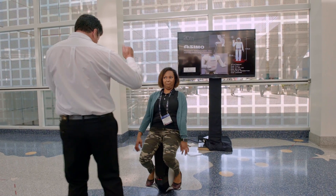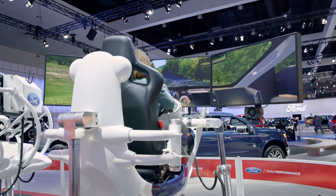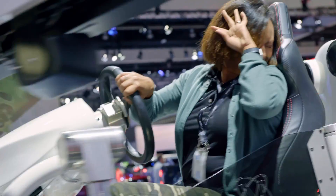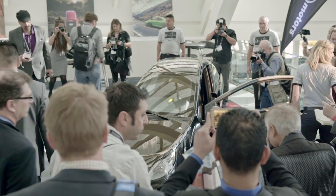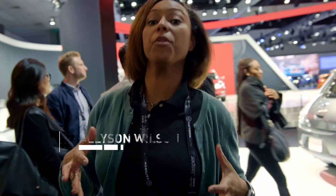Hi, I'm Allison with Plastics Make It Possible, and we're here today at the LA Auto Show. Plastics make pretty much everything here possible, but if you think about it, there's some really cool cutting-edge things going on with plastics, and we're here to figure out what those are.